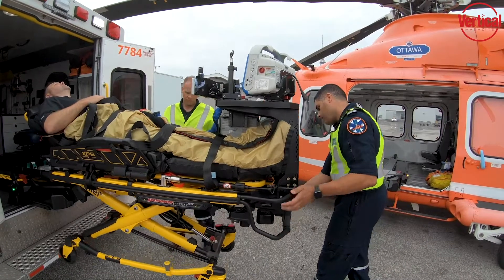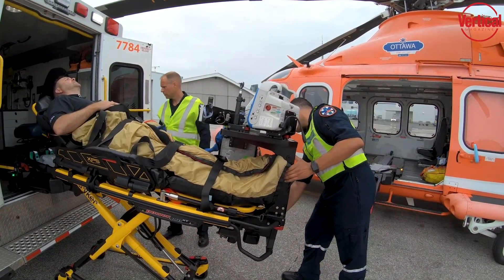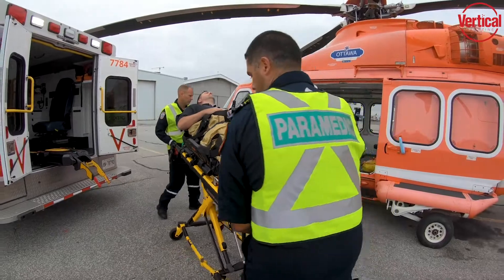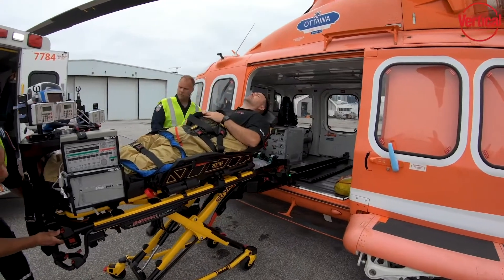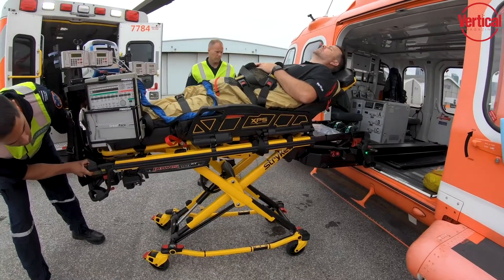We chose to make big investments in understanding how to integrate powered aeroloading technologies into aircraft. We really wanted to see if we could bring a single stretcher into the aviation environment that represented the best stretcher — putting the patient and the paramedic at the centre and then working your way out from there. That's something that we're pretty proud of.